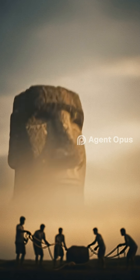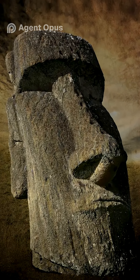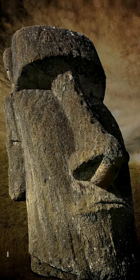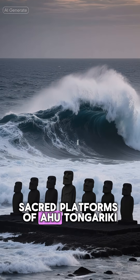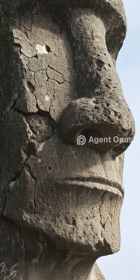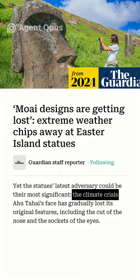But the story of the moai isn't just about ancient engineering. These statues are sacred, representing ancestors and the spirit of Rapa Nui. Yet today they face new threats. Climate change is accelerating erosion, with heavy rains, drought, and salty winds wearing away the soft volcanic stone.